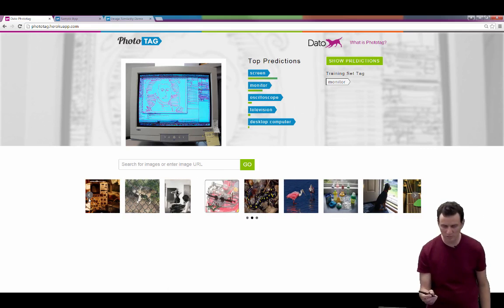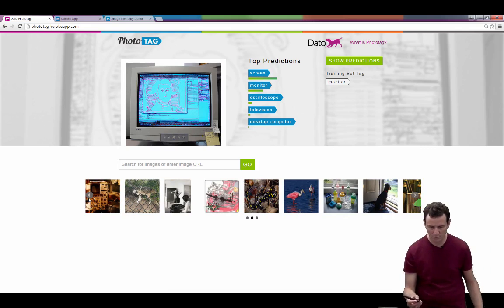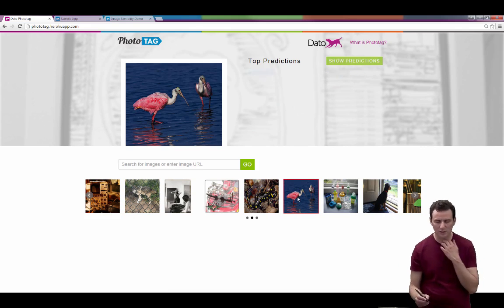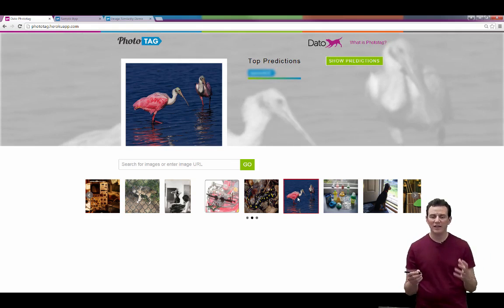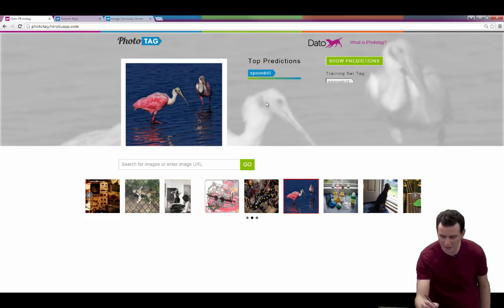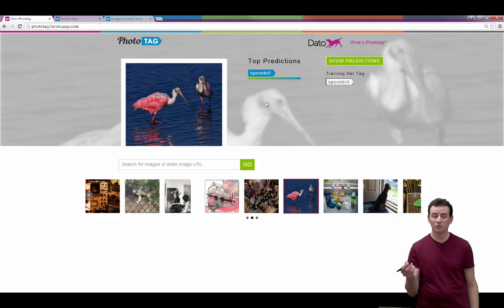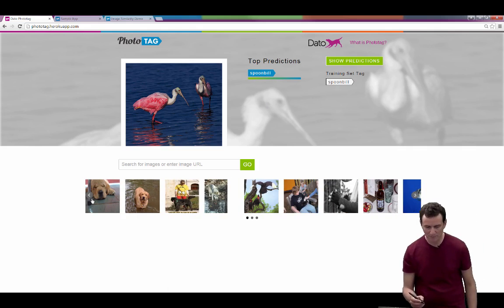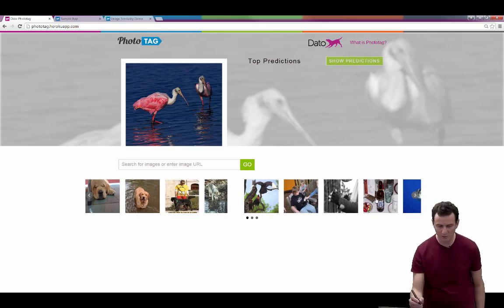There are various images here, I'm just going to click on a few. For example, if I click on this one over here, it gets sent up — it's really sure, it really thinks it's a 'spoonbill'. It turns out to be a spoonbill, which is great.